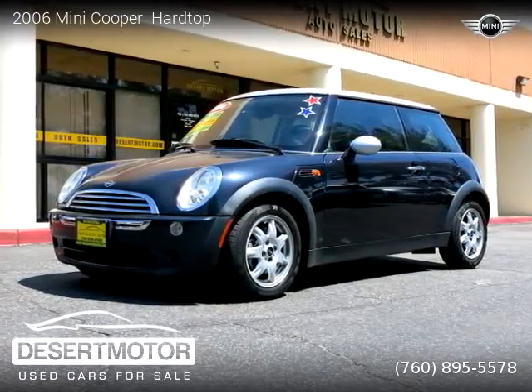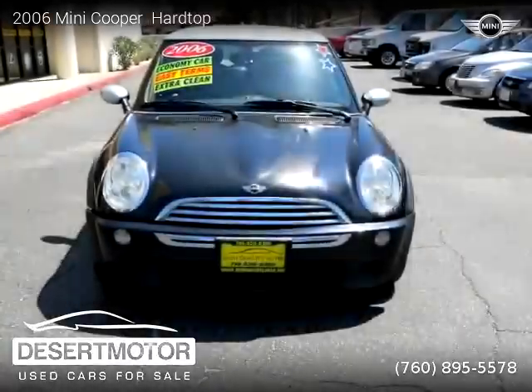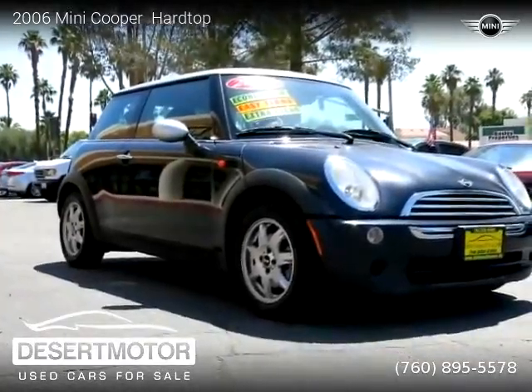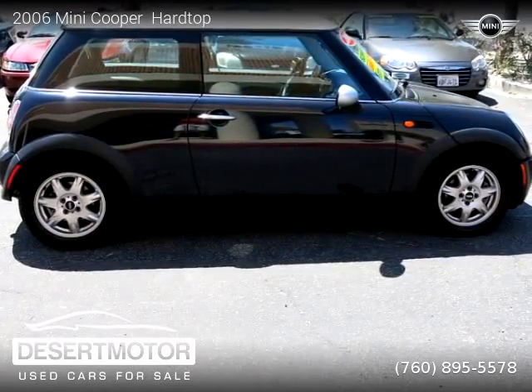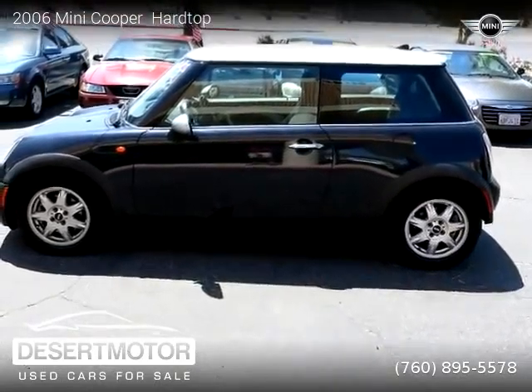This vehicle is a 2006 Mini Cooper Hardtop with 80,000 miles, brought to you by Desert Motor. This Mini Cooper is a two-door vehicle with four cylinders. This vehicle is for sale for only six thousand nine hundred dollars. For more information, please visit us at desertmotor.com or call us at 760-895-5578. Thank you for watching our video.